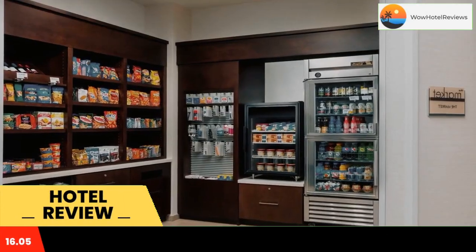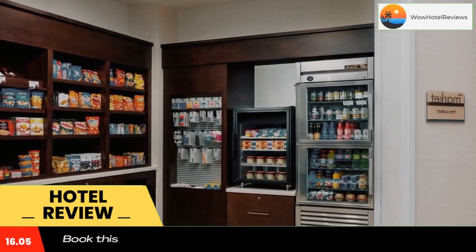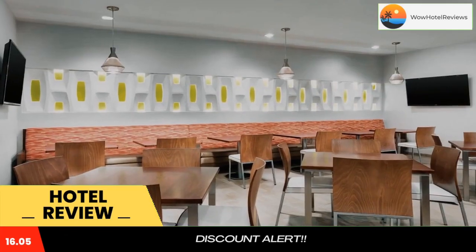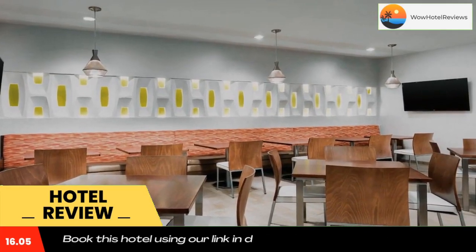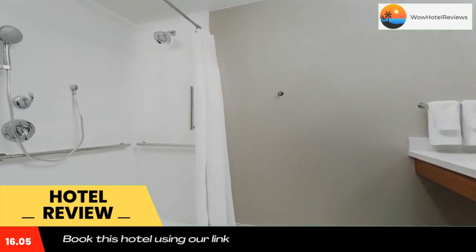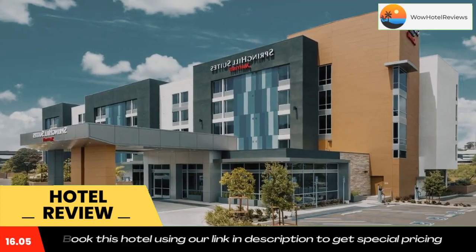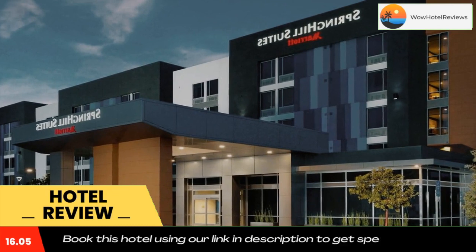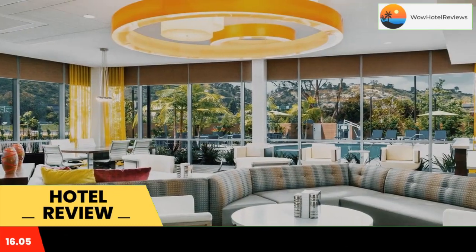Located in San Diego in the California region, 3.1 miles from Balboa Park, Spring Hill Suites by Marriott San Diego Mission Valley features an outdoor pool and serves a free breakfast. Every room is air-conditioned and comes with a flat-screen TV with satellite channels. The rooms include a private bathroom equipped with a bath or shower. There is also a fitness center.